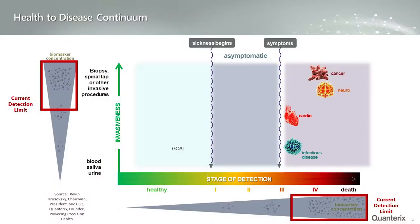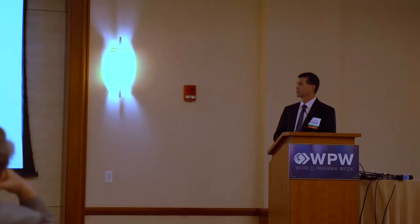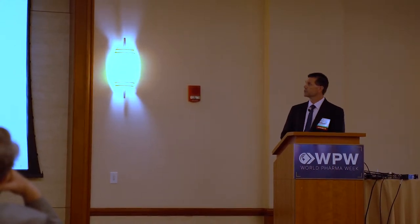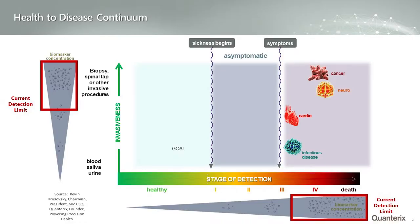If we look at the Y-axis, typically the procedures required to detect those specific diseases are fairly invasive. For oncology, you might be looking at a tissue biopsy. For neurological diseases, it might be a spinal tap, a CT or an MRI.